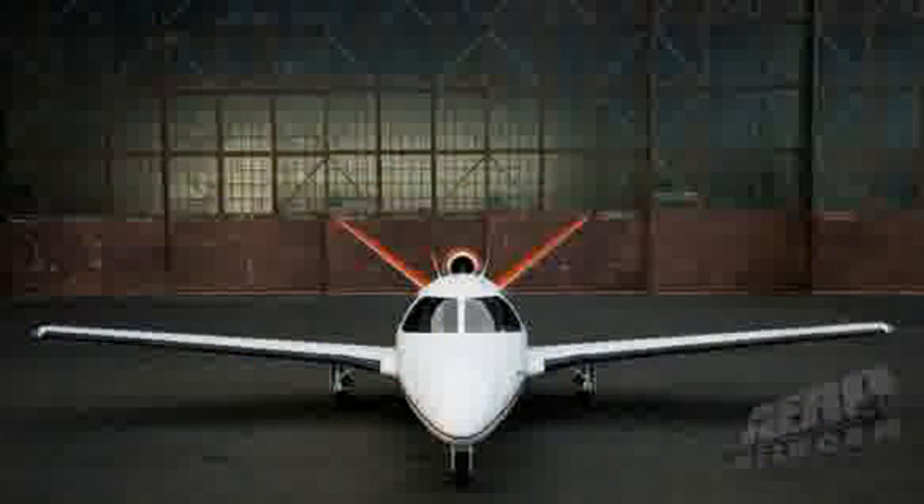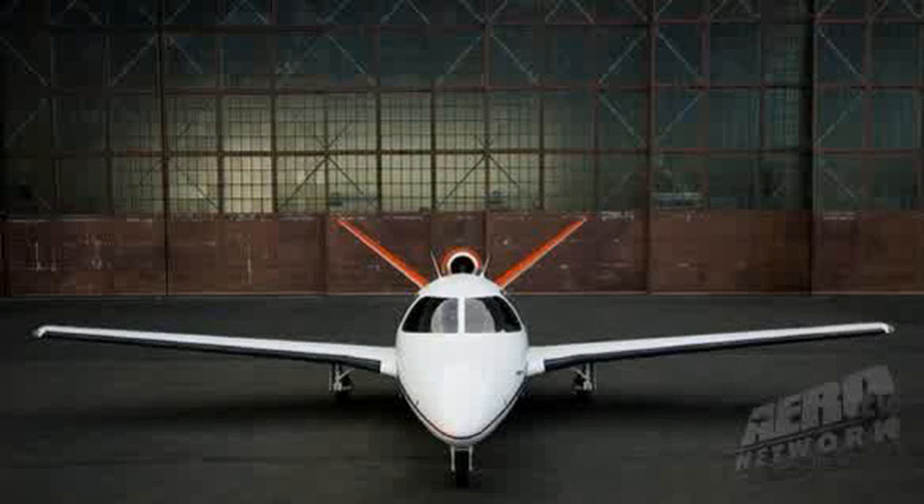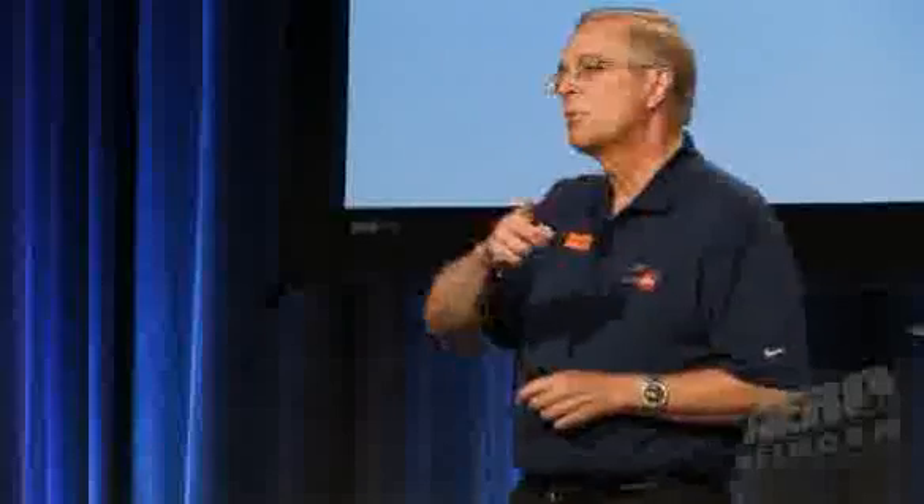We're announcing the Eclipse 400 officially today — press releases are going out as we speak. We've briefed some of the press already. We are going to be rewarding you for your loyalty, your support, and frankly your patience. We're only going to be selling the 400 until July 25th to existing Eclipse 500 customers — no one else can buy this airplane during that window.